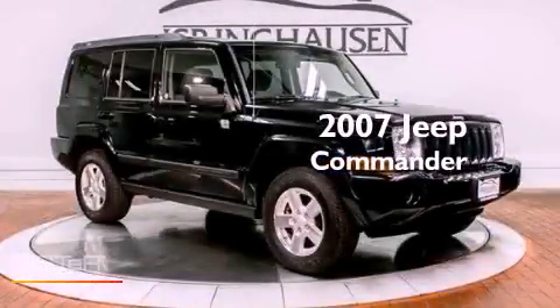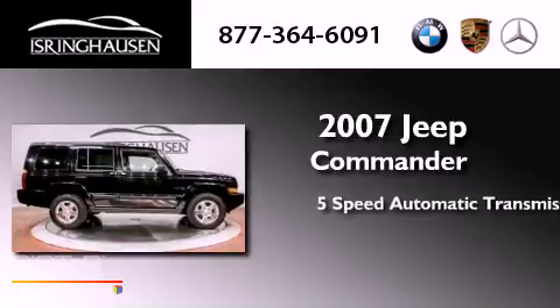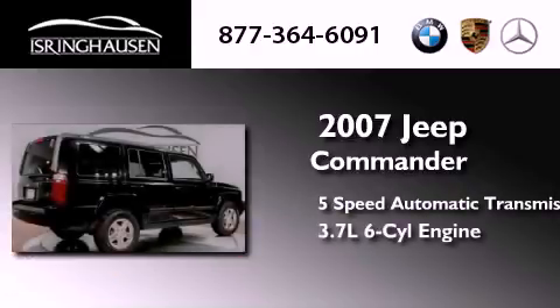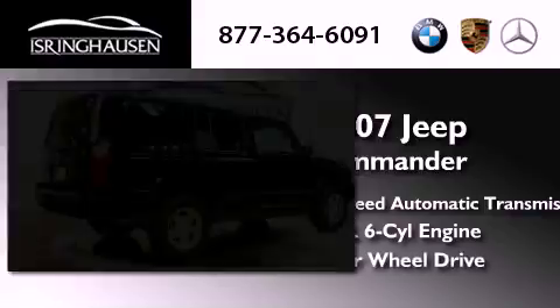This is a 2007 Jeep Commander. This SUV has a 5-speed automatic transmission, a 3.7-liter V6, and the added safety and control of 4-wheel drive.